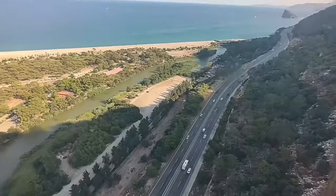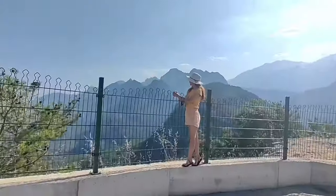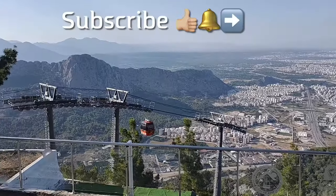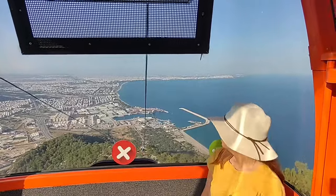Hi there! Join us on a gondola ride in the coastal city of Antalya and discover what awaits us at 605 meters above sea level. Make sure to hit the subscribe button so you don't miss out on our upcoming videos. Thanks!